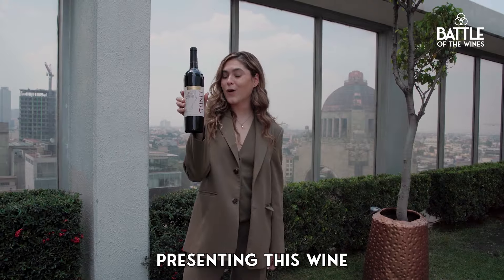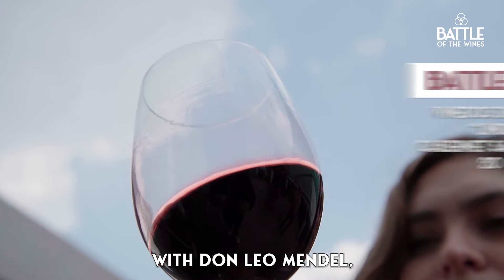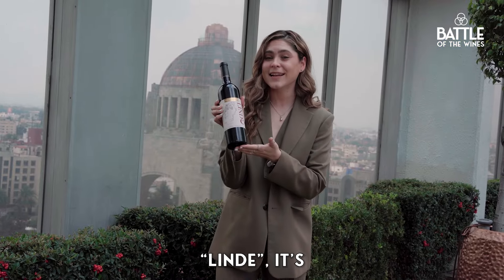Today I'm presenting this wine for the competition — it's Don Leo Linde Cabernet Sauvignon 2020. It is a family project that started with Don Leo Mendel, who came from Germany but fell in love with Mexican agriculture. And this particular line, Linde,